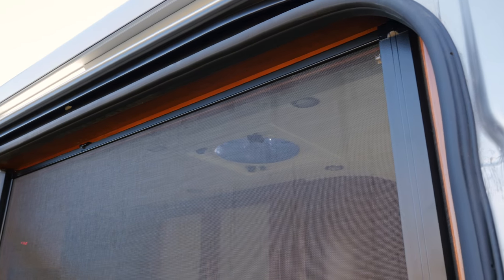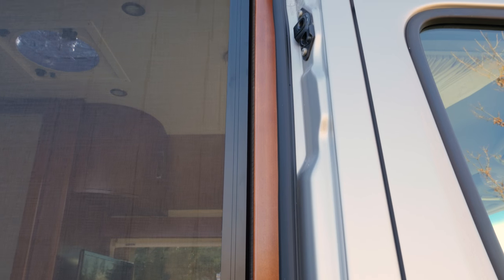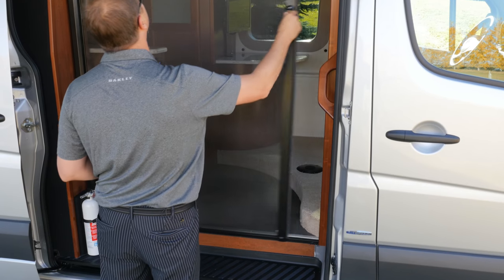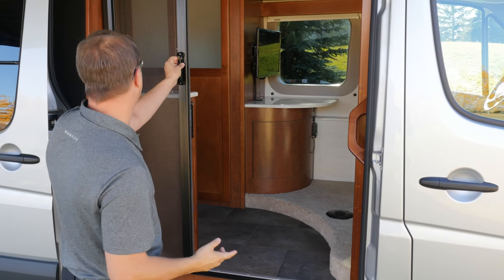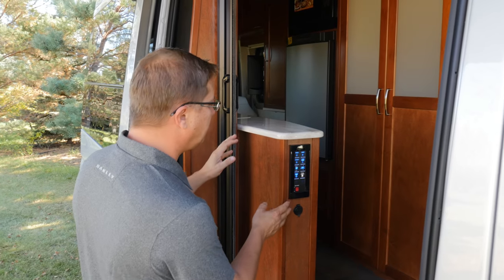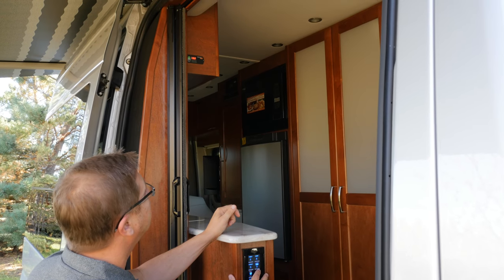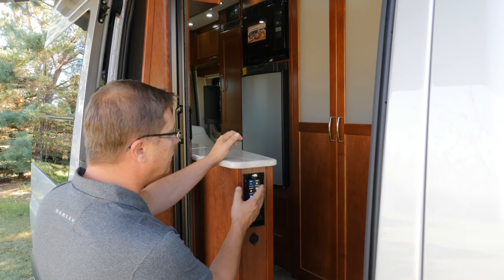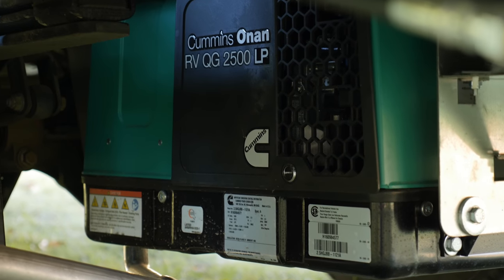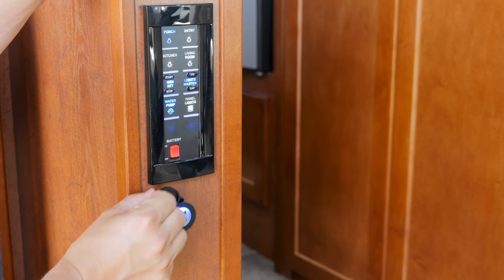The first thing you'll notice is our optional phantom screen door — a full aluminum frame, full screen that lets lots of air in. If you bump into it, it feeds itself right back into the track, and it stores all the way into its own aluminum holding case. Next is our first multiplex wiring panel, conveniently located so you can turn on all lights through our master switch, control individual banks, turn on your water pump, and start and stop your standard 2.5-kilowatt Onan propane generator. There is also a battery disconnect switch and a dual USB port.